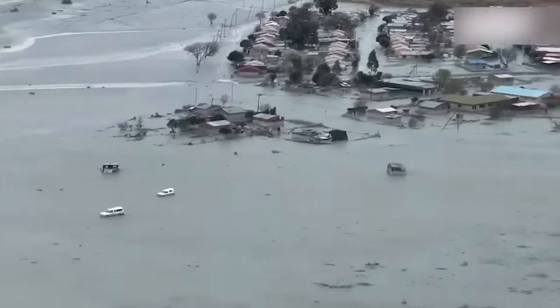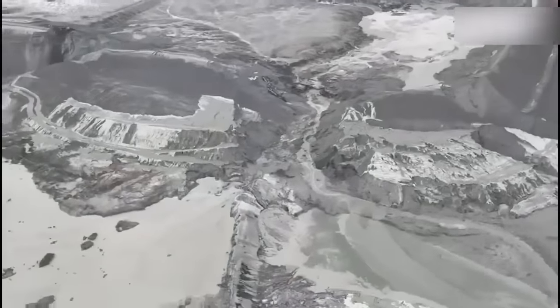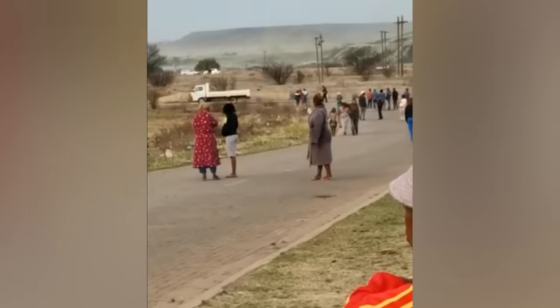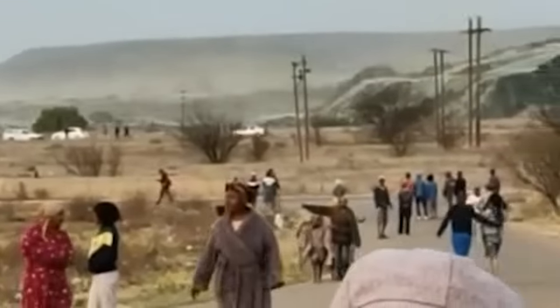The flood also covered more than 26 square kilometers of land with mud and debris, damaged road and rail infrastructure, as well as water and electricity networks, disrupting the entire functioning of the city. By the way, there are more than 200 more tailings dams in South Africa, and some of them, as in Jagersfontein, are located near highly populated areas.